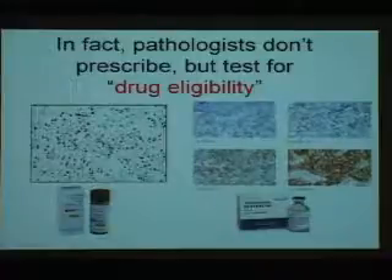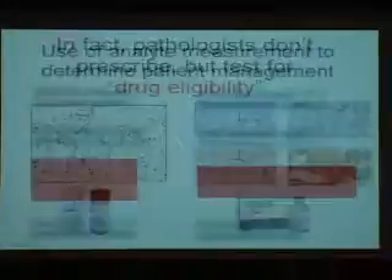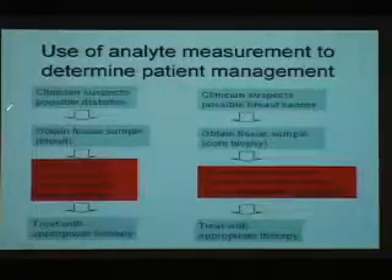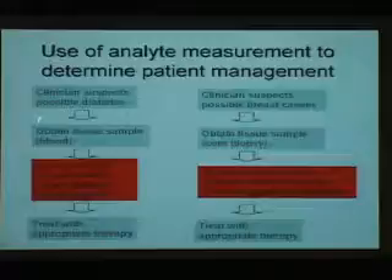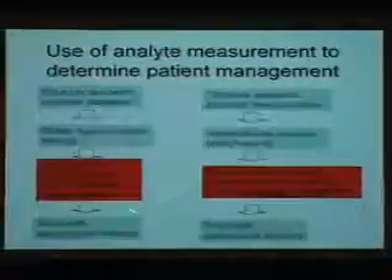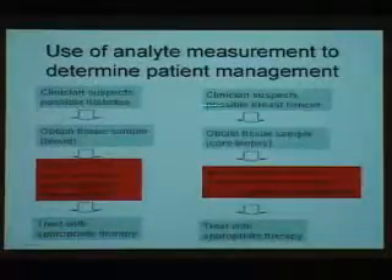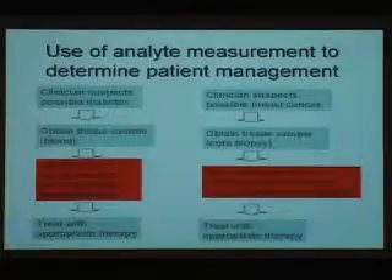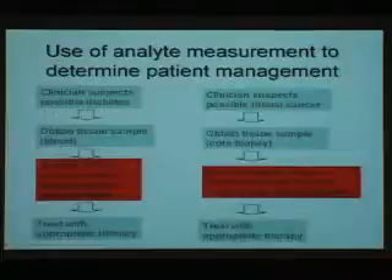What I wanted to look at today is how exactly that evidence comes about and whether we should be looking at it in a different way. If we think about a disease like diabetes, the pathway is: obtain a tissue sample — in this case blood — then do an objective measurement with a known coefficient of variation and known standard deviation, and then treat with the appropriate therapy. In breast cancer it works similarly, but we make a histologic diagnosis and then measure estrogen receptor, which is a subjective judgment.